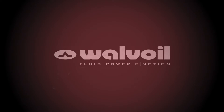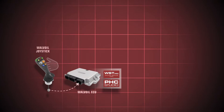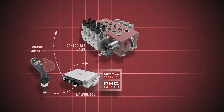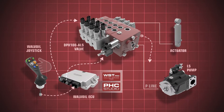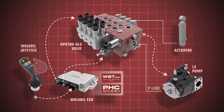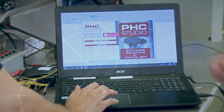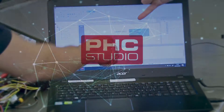The system consists of an electronic control unit that collects information from the operator and from the machine sensors. The electronic control unit operates the adaptive load sensing device, allowing to raise or lower the load sensing hydraulic signal and consequently varying the pressure differential to dynamically adjust it to the efficiency and functionality requirements. The system is completely managed by a modular and customizable software developed by Valvoil using the PHC Studio proprietary tool.